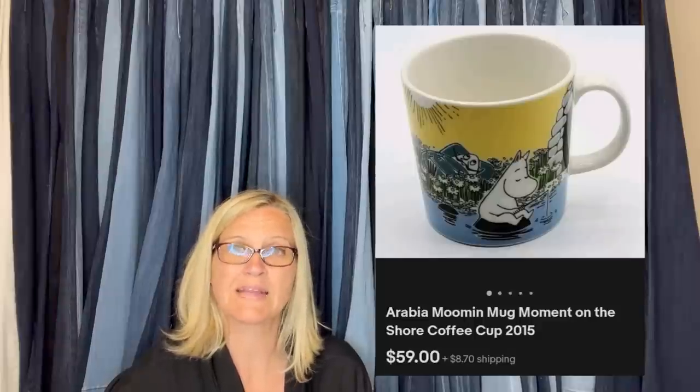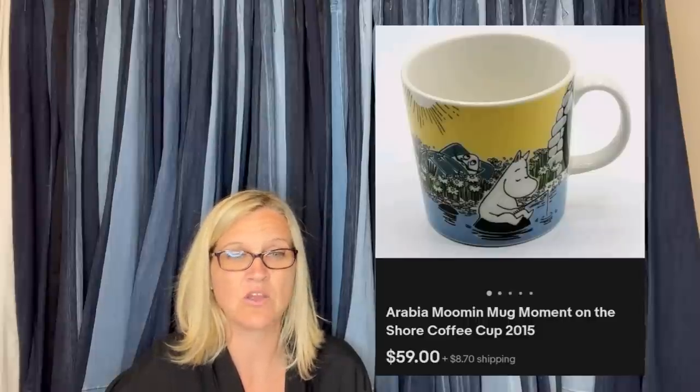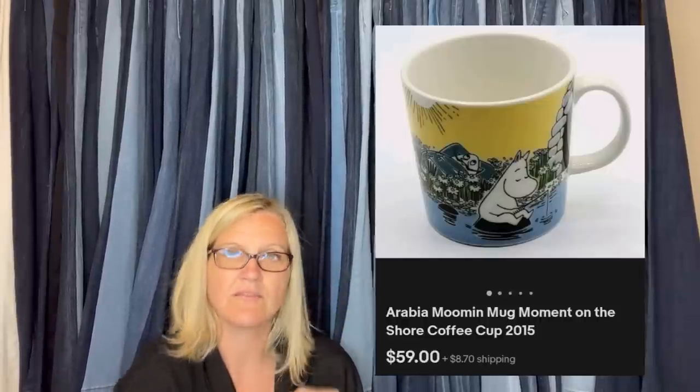Paid $0.69 for this mug at the Goodwill. Took a best offer of $59 plus shipping. I'm not very familiar with the artist, but apparently the Moomin mugs are highly collectible. There are also dishes and bowls dating as far back as the 1950s, with adorable hippo illustrations and quirky characters — worth a lookup on eBay. Mine went to the UK through eBay's global shipping program.